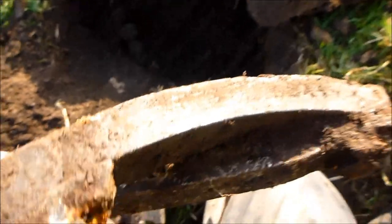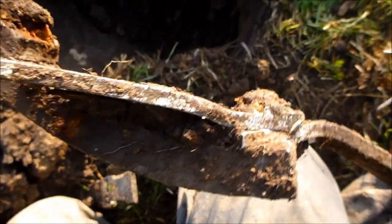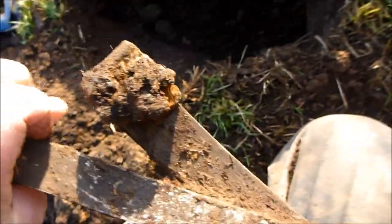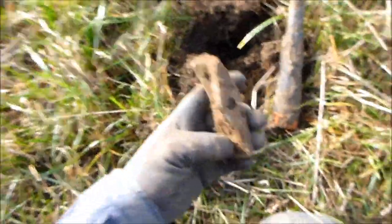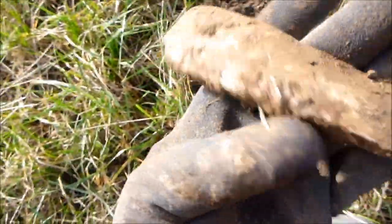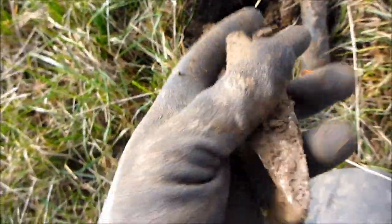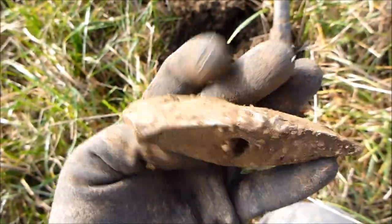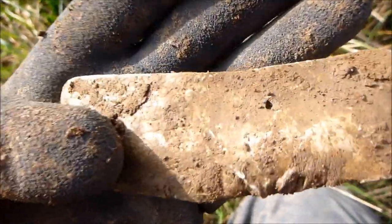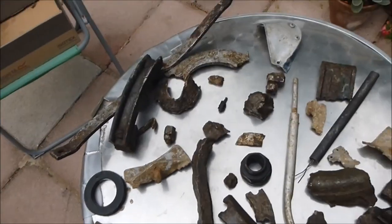Let's take this thing off. Okay, small hole. Let's clean these out. Let's see if it's V2 rocket. I hope it's got a stamp on, but we won't.